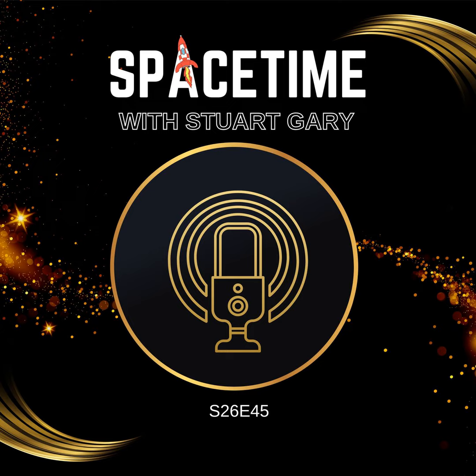This is Space Time, Series 26, Episode 45, for broadcast on the 14th of April, 2023. Coming up on Space Time: SpaceX's Starship ready for its first orbital flight; the Black Widow pulsar consumes its sibling; and claims that Earth's inner core is driven by a dipole geomagnetic field. All that and more coming up on Space Time. Welcome to Space Time with Stuart Gary.